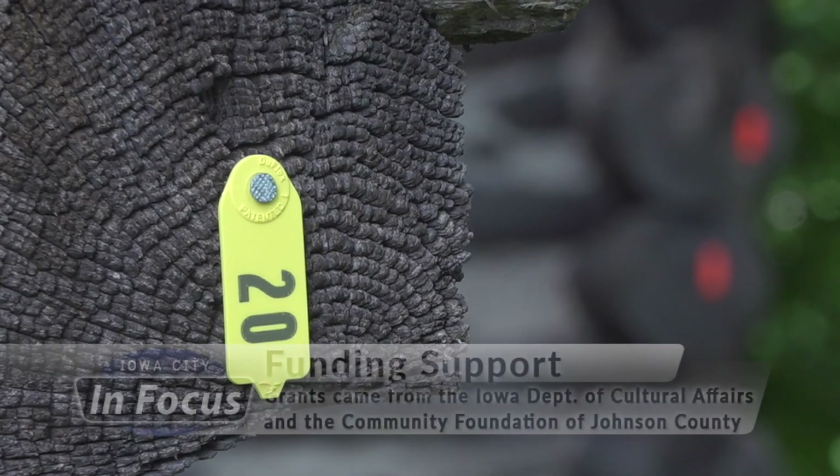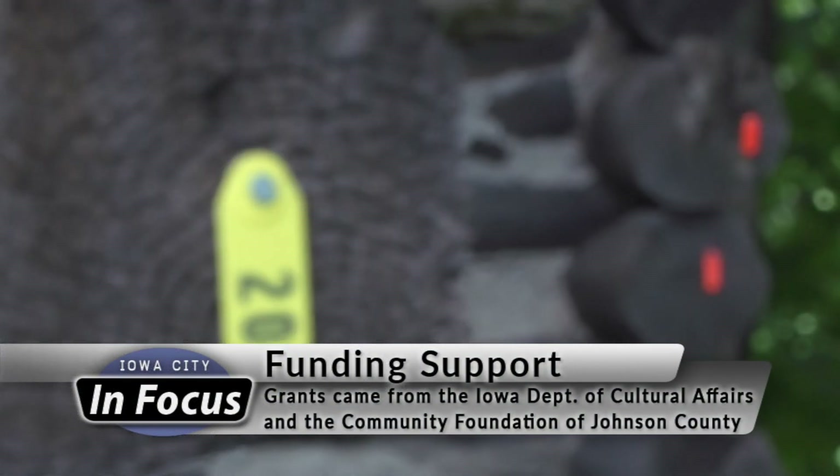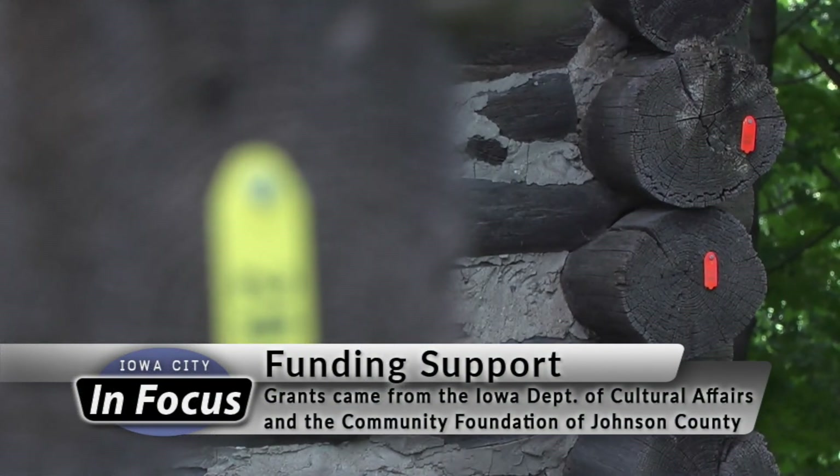High cost put the project on hold until funding could be sorted out. With the help of some grant money and a few private donations, restoration efforts are now underway.